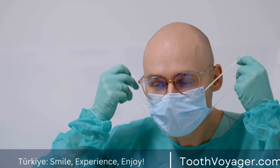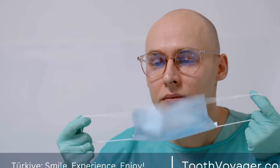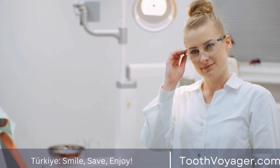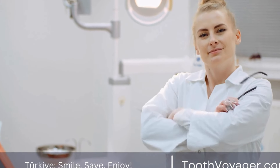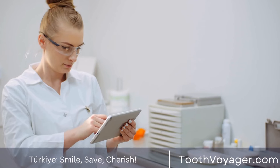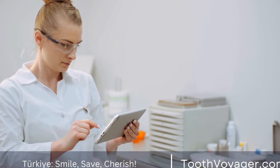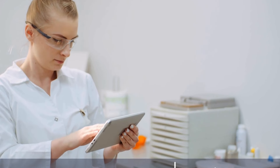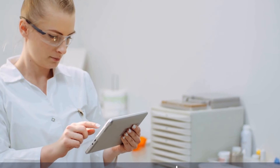Alongside improving the appearance of your jaws and teeth, orthodontic treatment can provide numerous health advantages. Teeth that are straighter are simpler to maintain and clean, reducing the chance of gum disease, cavities, and various other oral health problems. A properly aligned jaw can aid in improving the functioning of jaw muscles and joints, decreasing the chance of developing temporomandibular joint problems.